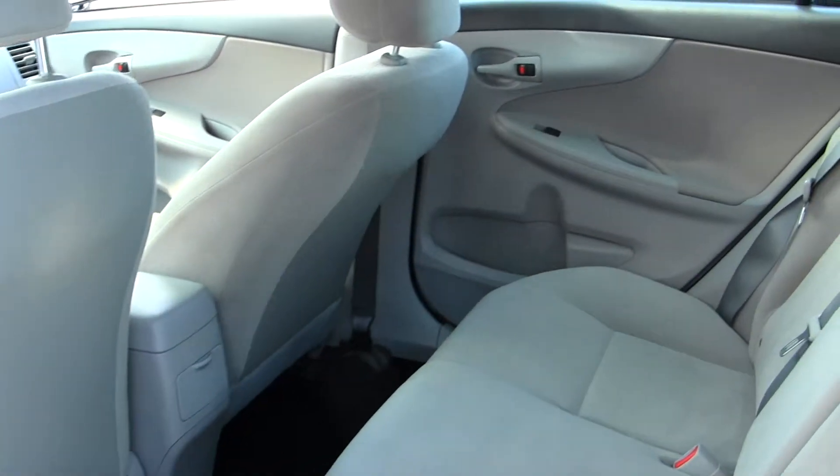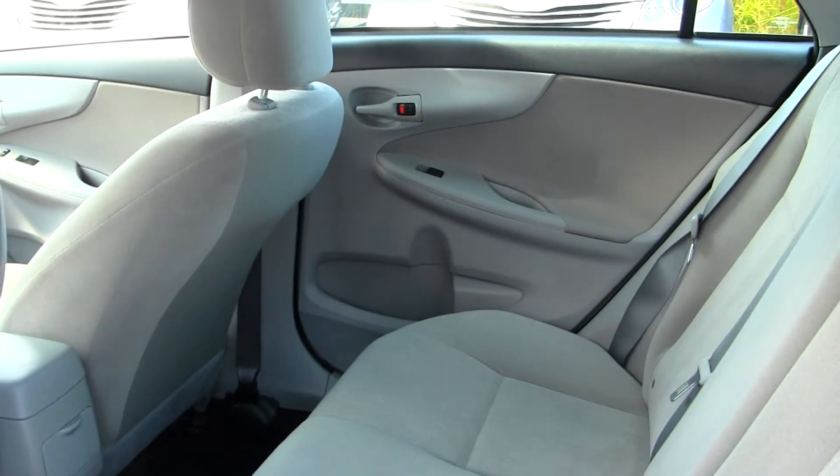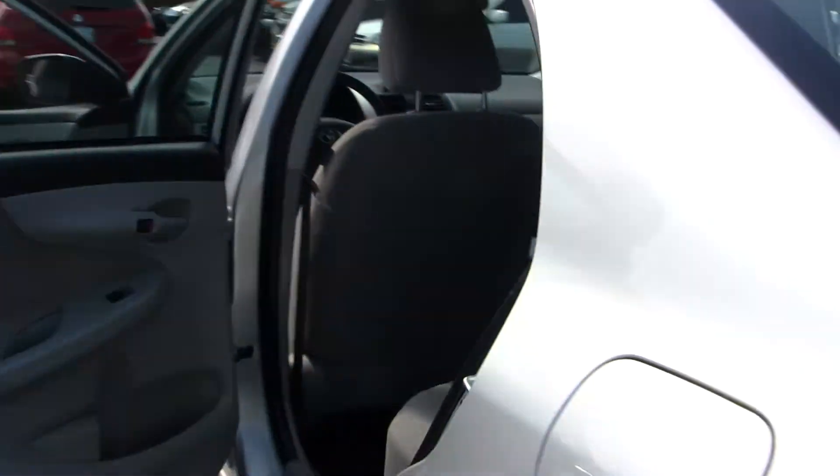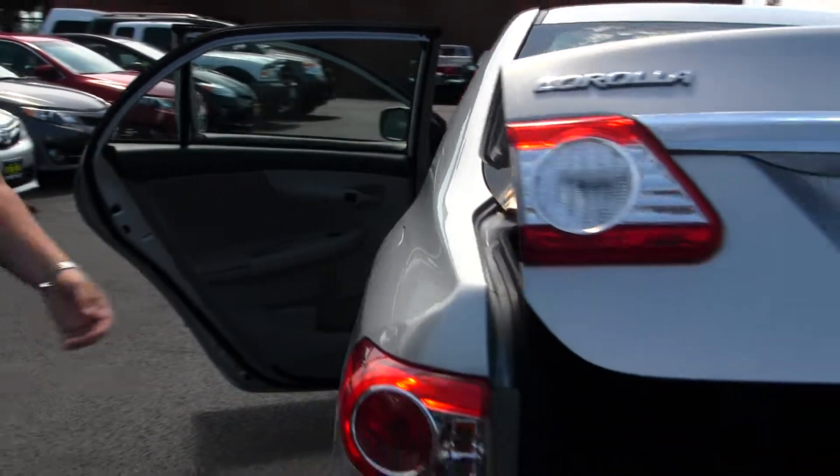The back seat does fit three adults comfortably with plenty of leg room, and it has more than sufficient cargo space.